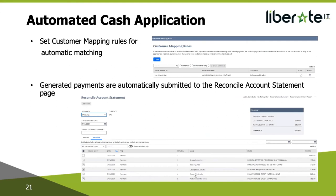Set customer mapping rules for automatic matching: you can view the name of the customer to which each imported bank line belongs. The system can automatically assign a customer to a bank line using an exact match, partial match, or preferred match. If no match is achieved, you can select a customer manually. You can create customer mapping rules that the system will remember and use to map customers to future incoming bank lines. For example, if the bank statement payer is called 'Lee Advertising' but in NetSuite your customer is called 'Collingwood Traders,' you can set a mapping rule so every payment from Lee Advertising is matched against Collingwood Traders. Generated payments are automatically submitted to your Reconcile Account Statement page, so you don't have to go back to the Match Bank Data page and match it again.